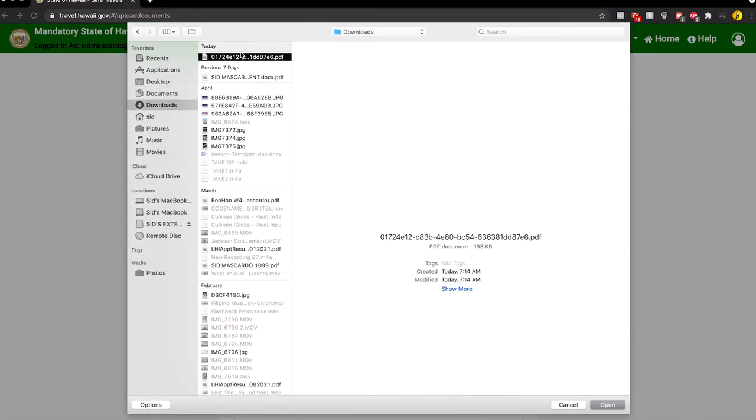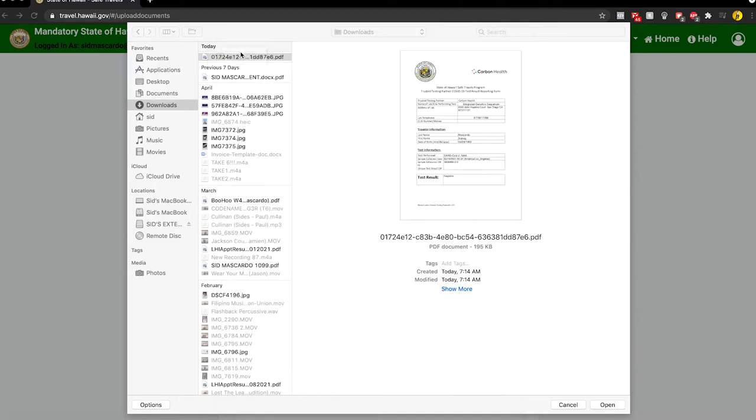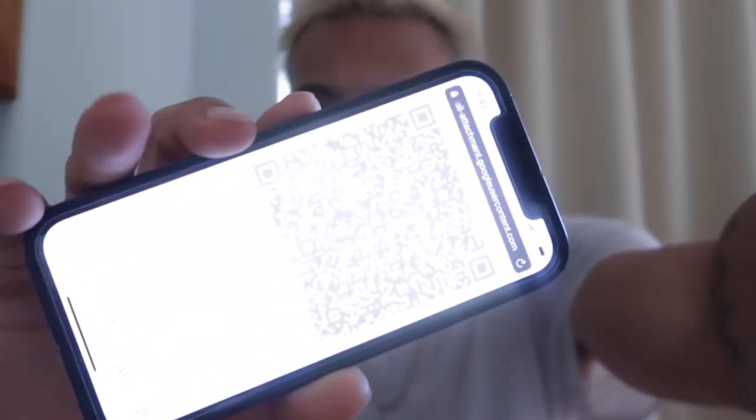I did mine through Carmen Health and my brother did his through Walgreens. Once you receive your negative COVID results, you're going to submit that PDF to that website, and after that you'll get an email with a QR code. You're going to use that to clear yourself at the airport. At the airport they have a pre-clear process where at your check-in kiosk or at the gate you can show your QR code, scan yourself, and receive a wristband so you don't have to wait in line once you land in Hawaii.